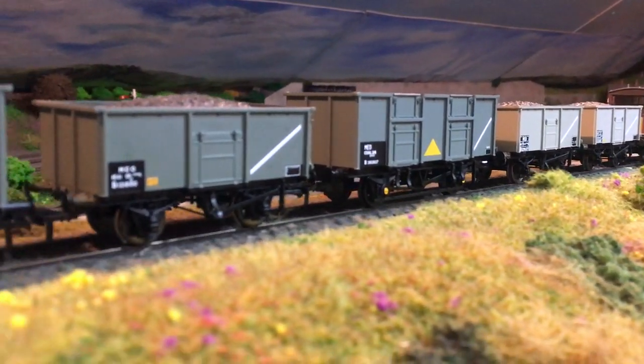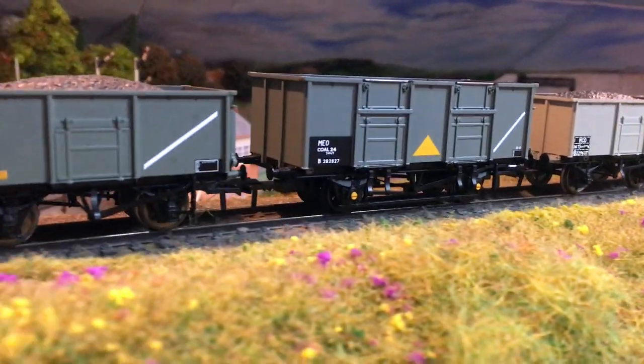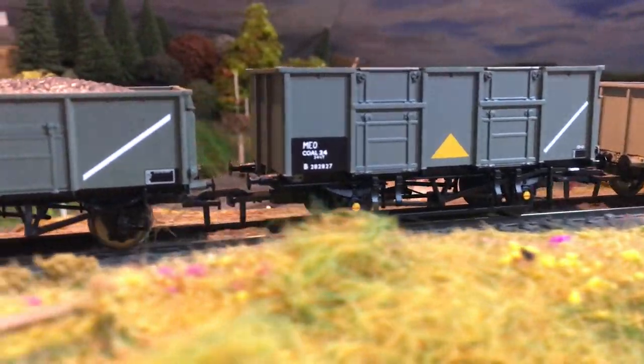I think we've got a good solid release here from Backman, commissioned by TMC, so I for one am really pleased to see these turn up ready to run.